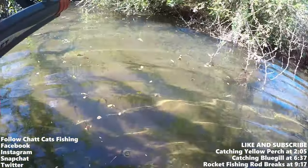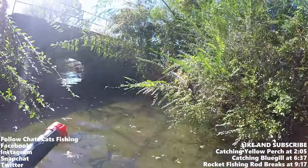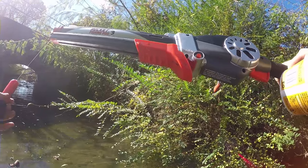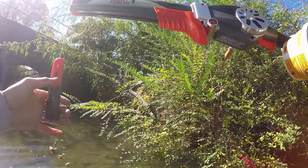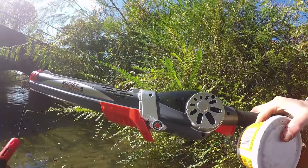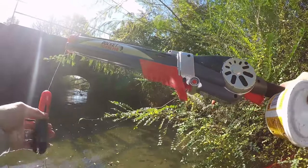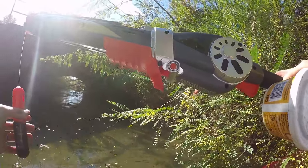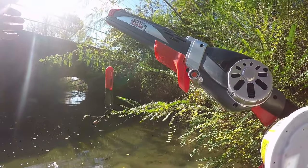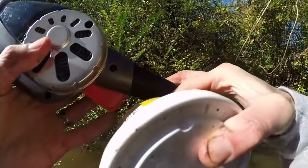What's up everybody, Chat Cats Fishing here, welcome to today's episode. Today I am creek fishing — I'm going to be doing the rocket fishing rod creek challenge. There's a guy on YouTube called Tall Fisherman J who's done a few videos with the rocket fishing rod, so I thought it'd be fun for me to try this out. This is a creek and it feeds right into the river.